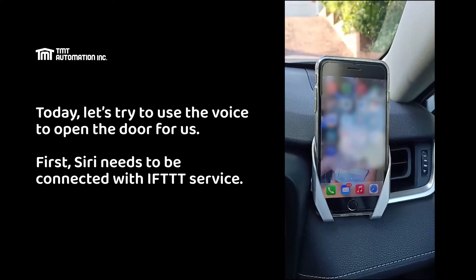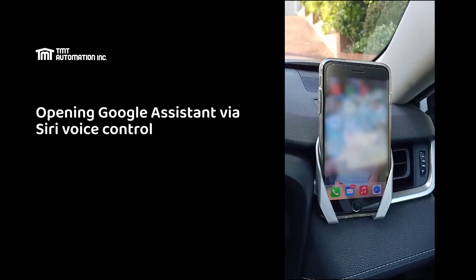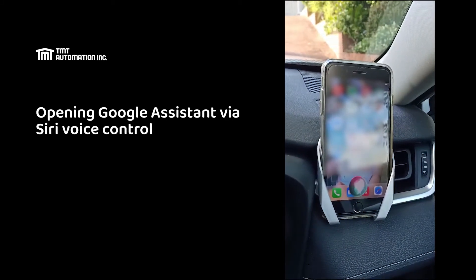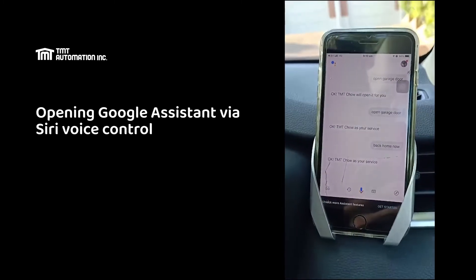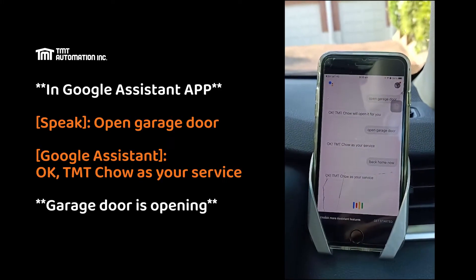Okay, let's go through the theory — connect to IFTTT and trigger the assistant. This is how it works: Hey Siri, open assistant. Open garage door.